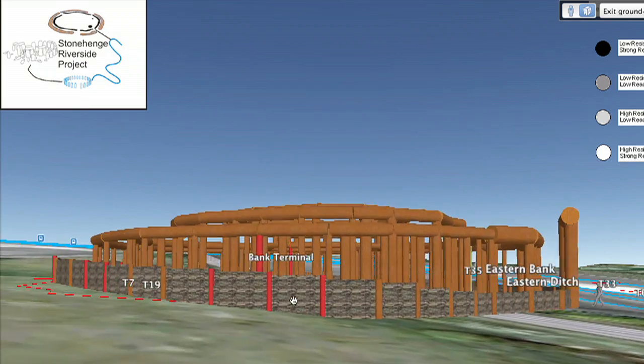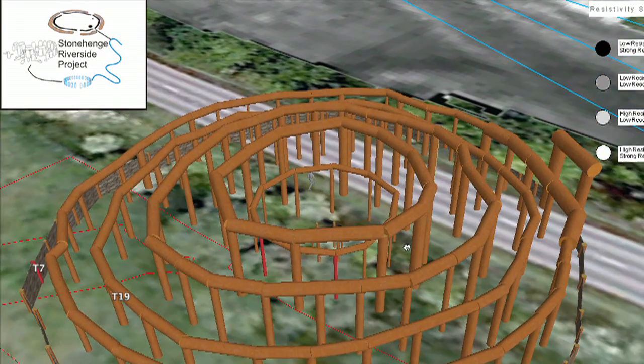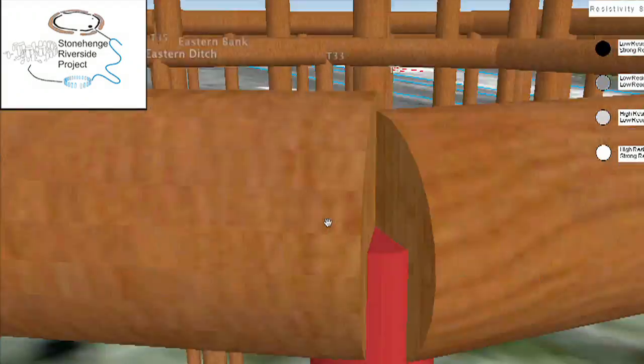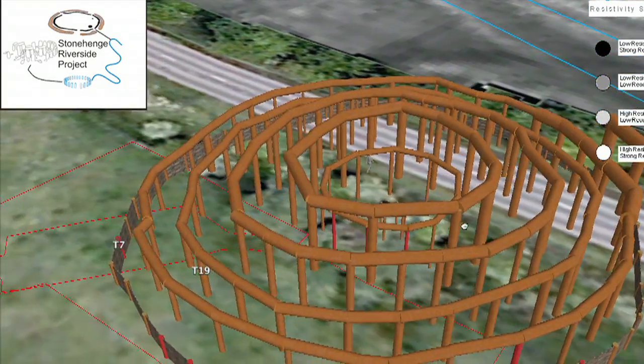The Circle Monument itself was really big — 40 metres in diameter, consisting of six concentric rings of timber posts. Archaeologists think that the builders of both the Southern Circle and Stonehenge actually lived in the village.